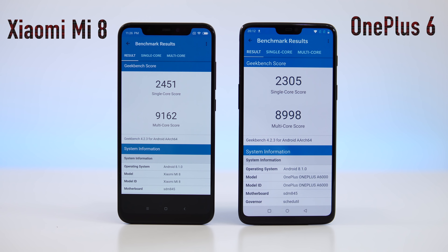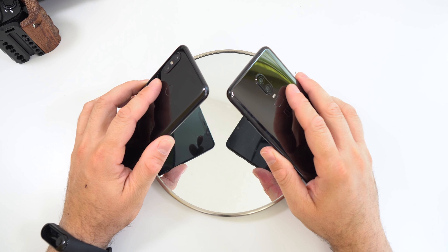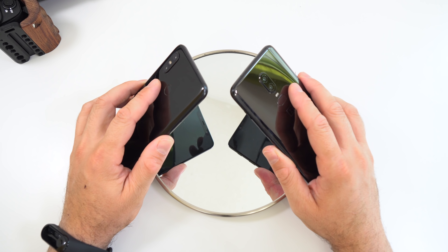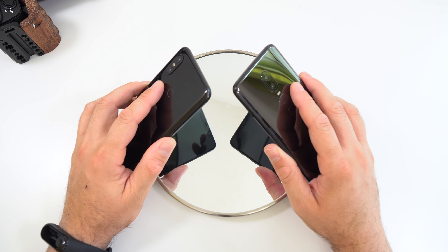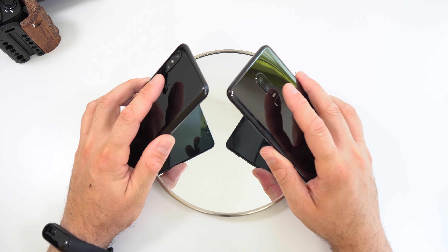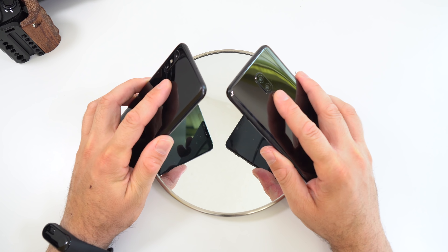On the AnTuTu benchmark, the OnePlus 6 gets a score of about 287,000 — the highest score I've ever seen — and the Xiaomi Mi 8 gets a score of about 270,000. Moving on to Geekbench 4, the Xiaomi Mi 8 gets a higher score for both the multi-core and single-core results.